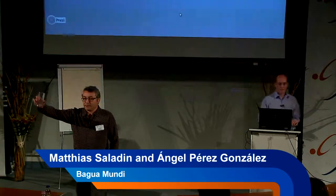Let's talk about water. Our dream is to facilitate clean and safe water for everybody.